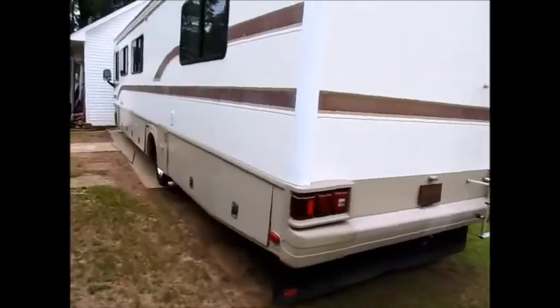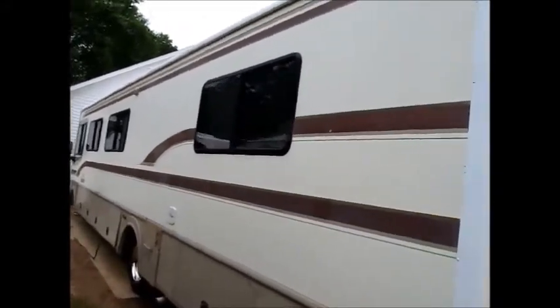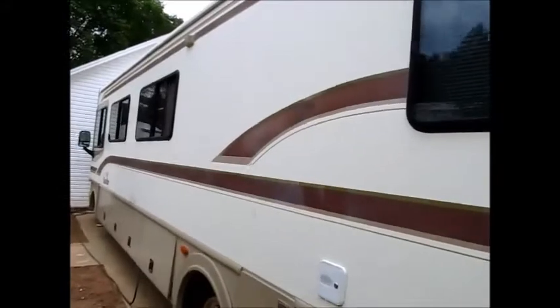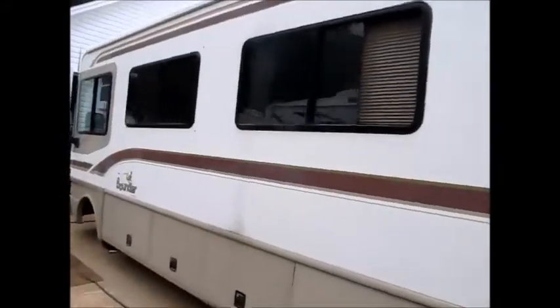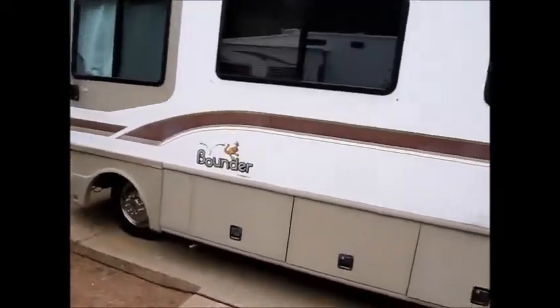I'm just going to take you around the outside and show it to you. It has a 5,500 watt generator on it. Generator runs good. The engine is quiet, no exhaust leaks — just overall in pretty good condition.